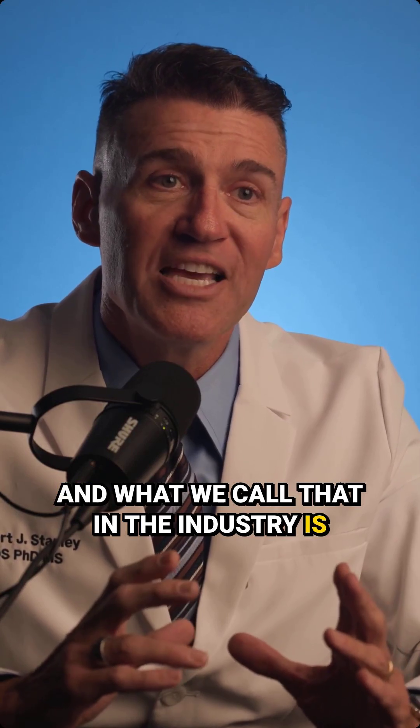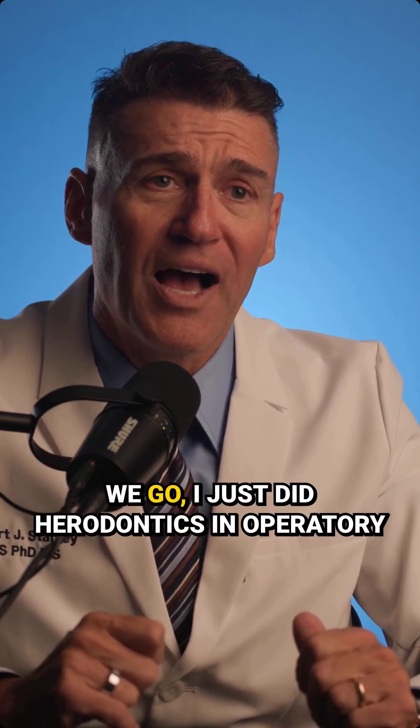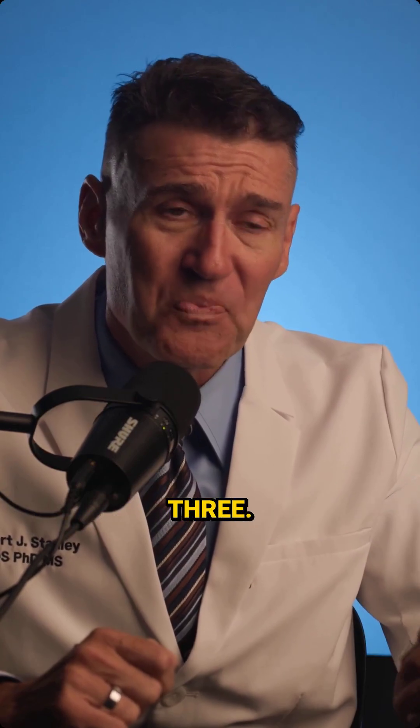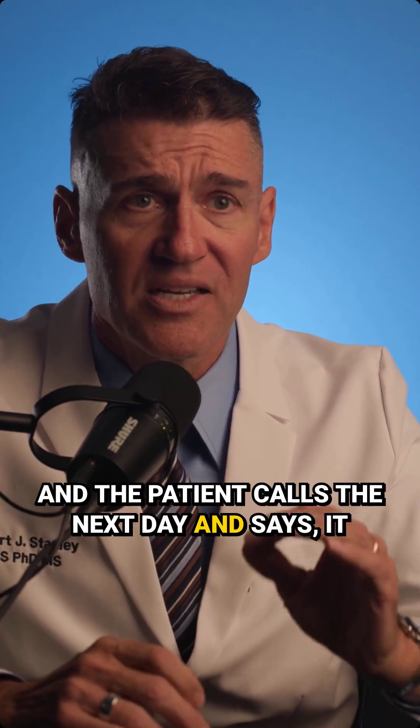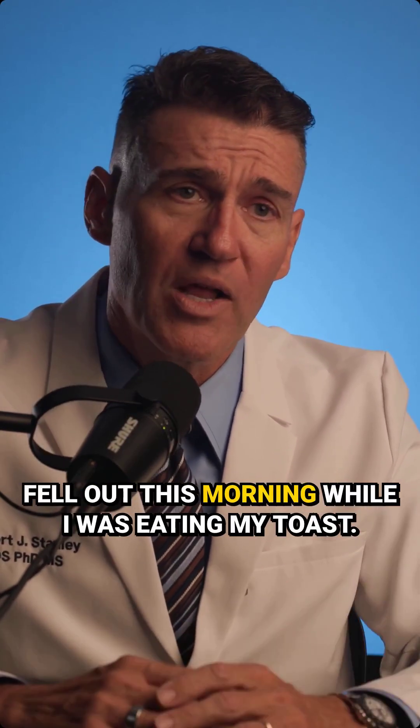What we call that in the industry is herodontics. We go, 'I just did herodontics in operatory three. I saved this tooth. It's great.' And the patient calls the next day and says it fell out this morning while I was eating my toast.